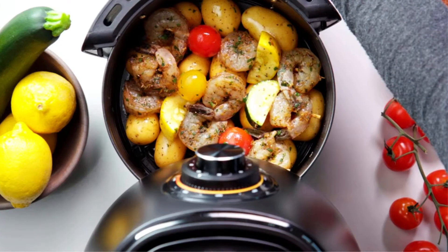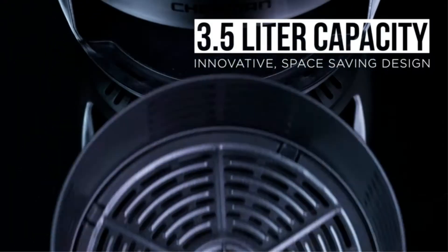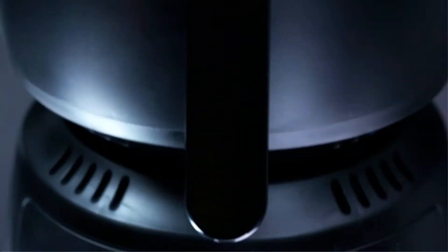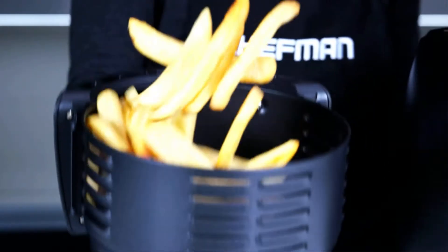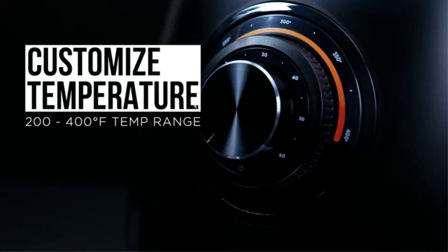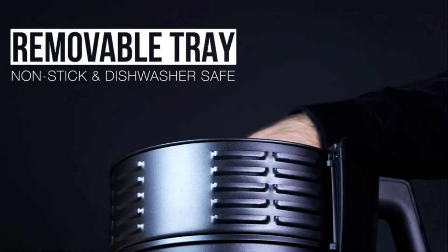Owning the best air fryer for under $100 can help you limit all the disadvantages of the traditional deep frying method. This invention was created to minimize the amount of frying oil to ensure your best health. It also overcomes the oil splashing problem when frying with a pan. Today I will come with you to find the most excellent air fryer ever with a price under $100, so affordable that everyone can get one.